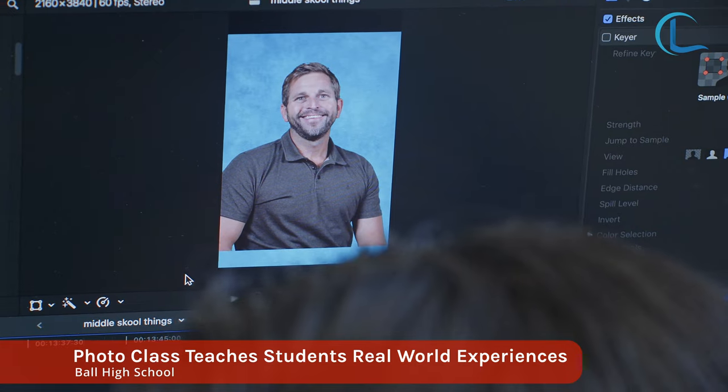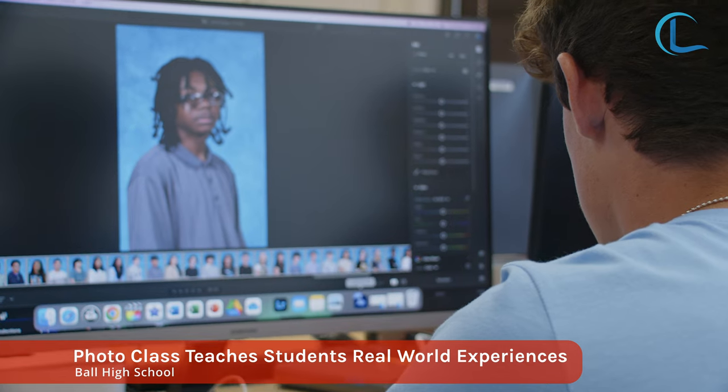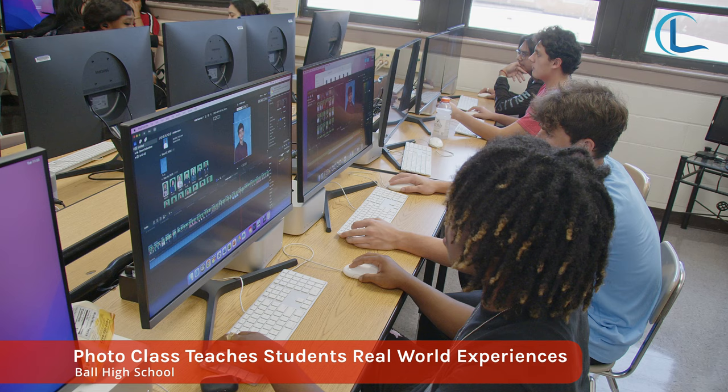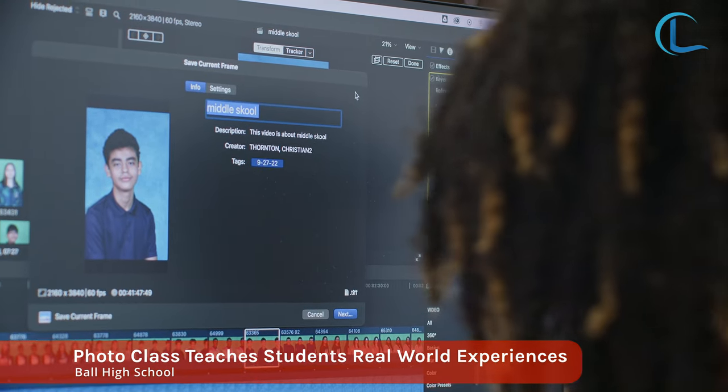This class is basically a learners photography class. If you are experienced, you will be given the choice to join the A-team, or you will be a regular student working on a regular assignment. When you join this class, the best thing to do is pay attention, because if you do join the A-team, they're just gonna throw you in there sometimes, and if you don't know what you're doing, hey, that's on you.